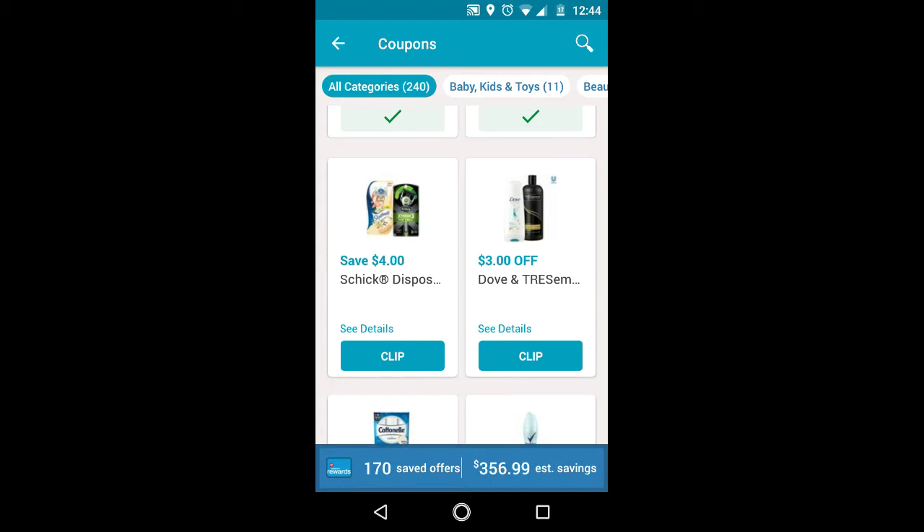We were expecting this coupon based on the ad. The Schick Disposables are going to be $5.99, and with this $4 off digital, it will be $1.99.